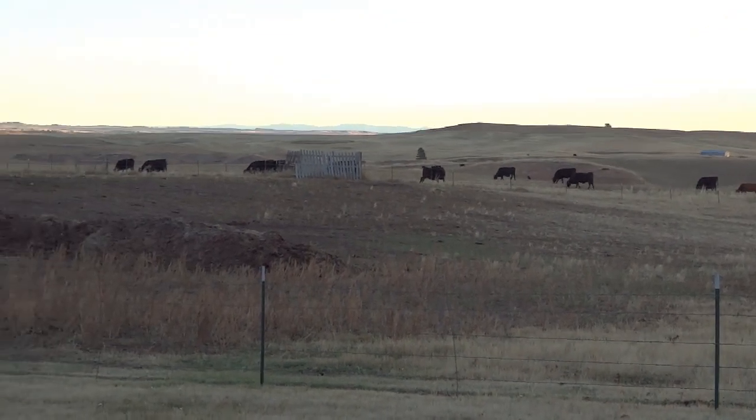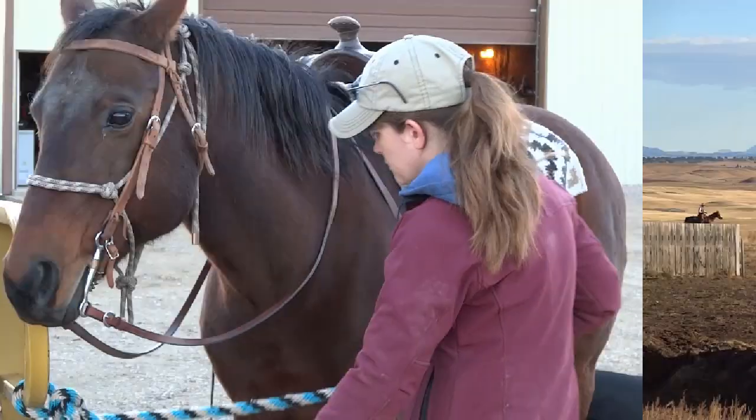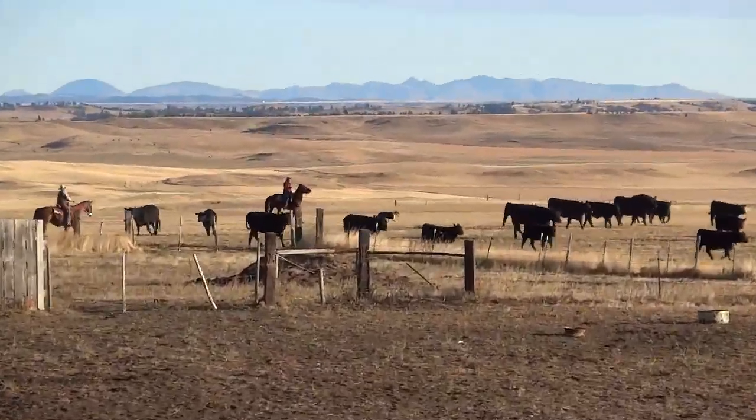The day starts as a beautiful sunny morning. Everybody saddles their horses and prepares for the gathering process.